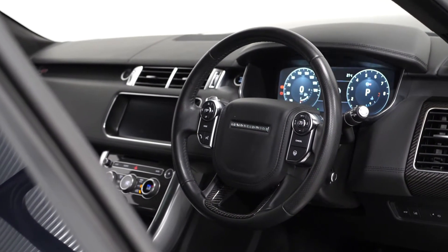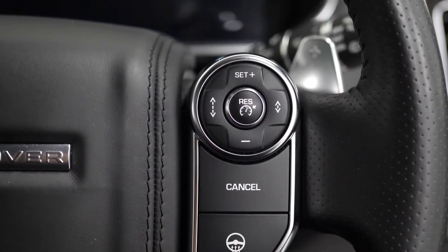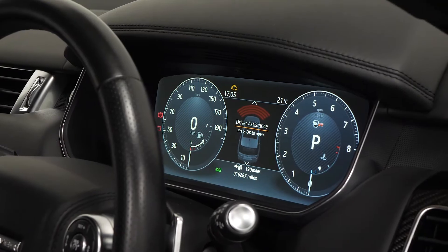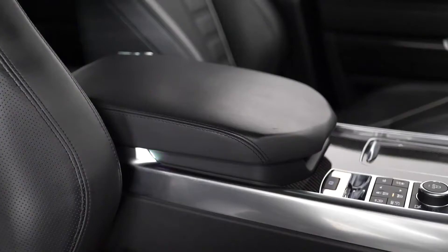You have access to the heated steering wheel function from the right, as well as the adaptive cruise control functions from the right hand side. There's a full digital driver's display just set behind the steering wheel with the optional heads up display function just above. The vehicle also comes with the Meridian sound system with speakers throughout the interior.